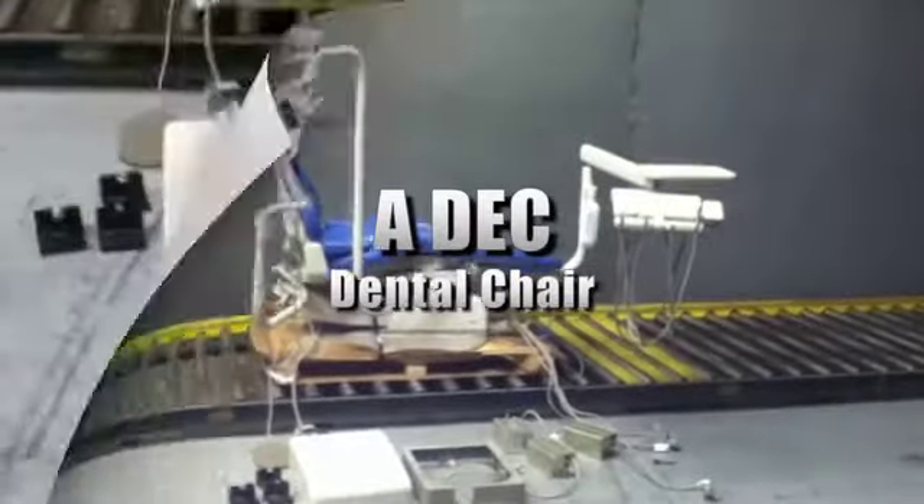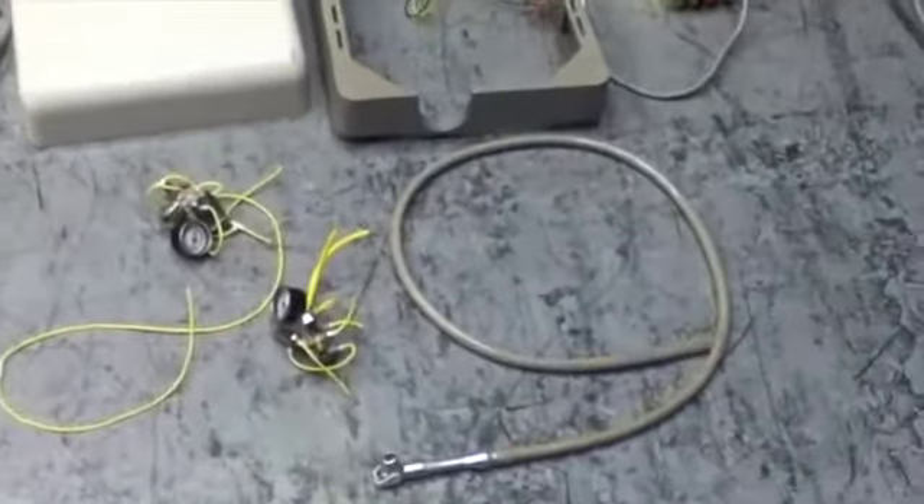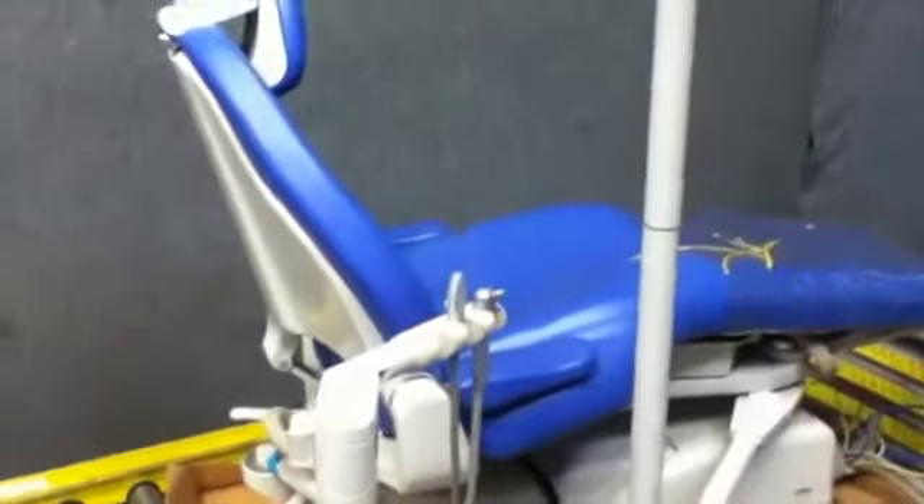This is an ADEC dental chair. It's listed in A condition, however it was unable to be tested due to power requirements. It requires 110 to 120 volts with 10 max amps and 50 to 60 Hertz. Please see our website for further details.